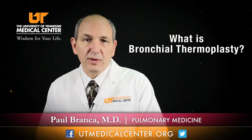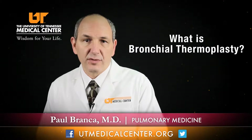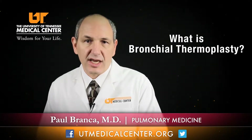Bronchial thermoplasty is a treatment where during a bronchoscopy, or an inspection of bronchial tubes, we place an electrical current into the bronchial tubes to disrupt some of the airway smooth muscle. With bad asthma we know that there is a lot of inflammation of the surface layer of the bronchial tubes, but over time the airway smooth muscle — the muscle that actually constricts during an asthma attack — gets bigger and bigger, almost like your muscles get bigger when you work out.